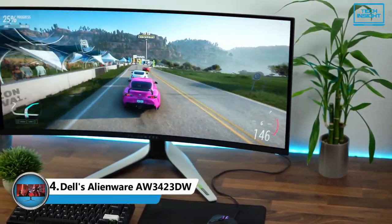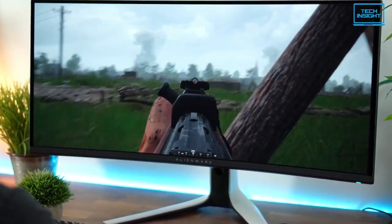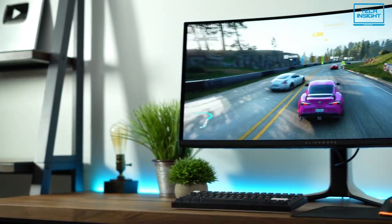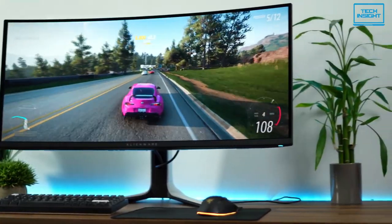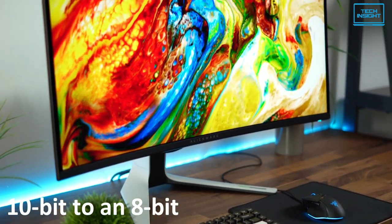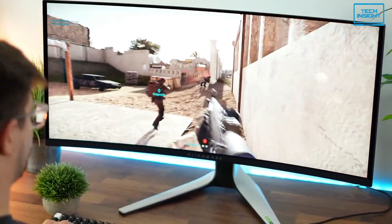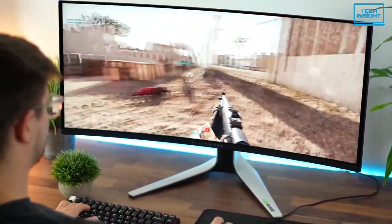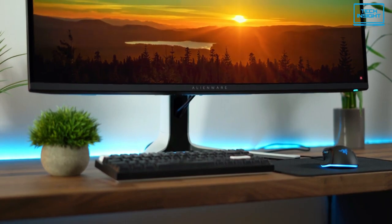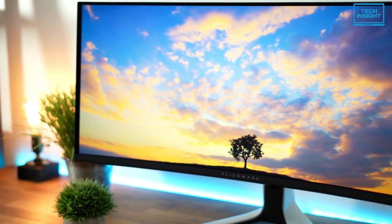Moving on, we have the Dell Alienware AW3423DW, our pick for the best ultrawide gaming monitor in 2023. This is an incredibly good-looking Quantum Dot OLED monitor with a 1800R curved panel, and one of the cheapest and best ways to get OLED performance on your desk. The display supports a refresh rate up to 175Hz, but you'll have to drop from 10-bit to 8-bit color to enjoy it. Most gamers will probably be just fine bumping the refresh rate down to 144Hz. A built-in G-Sync module means that Adaptive Sync triggers across the monitor's entire range of refresh rates, and this panel also works just fine with FreeSync as well.